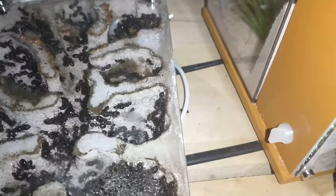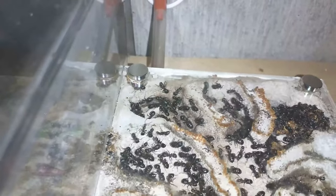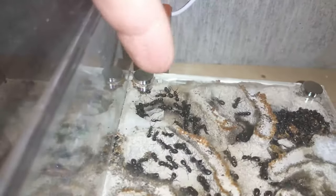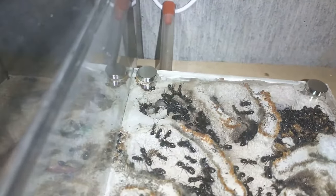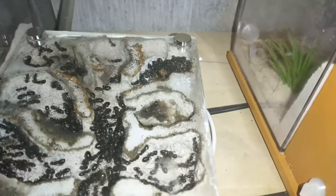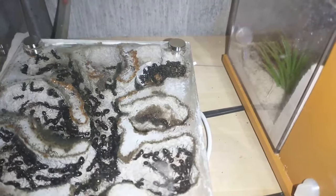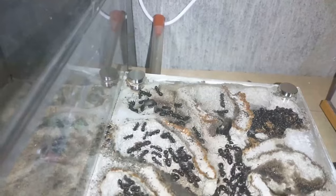Unfortunately, my carpenter ants dug their way out of that corner over here. I had to plug it. I was seeing them walking all over the place and wondering where they were coming from — I thought maybe there was another colony in the basement, but then I saw one slip out of the hole crack over on the side there.